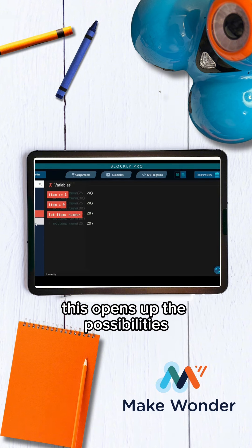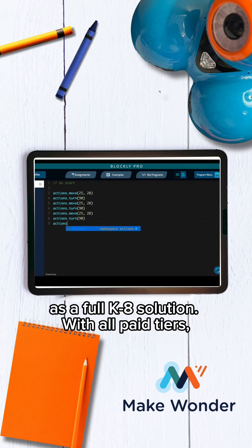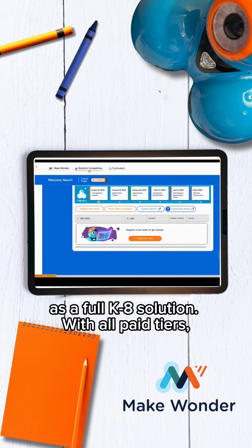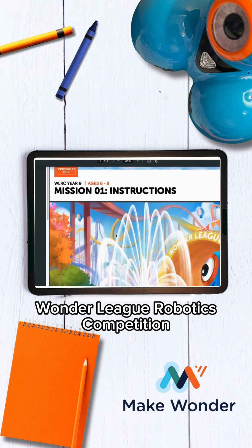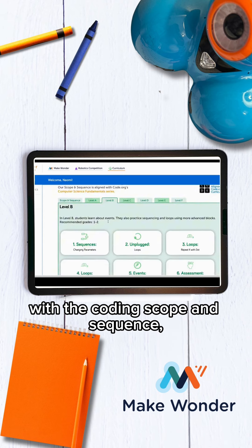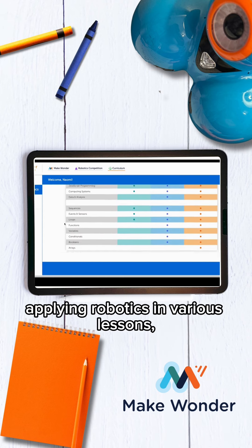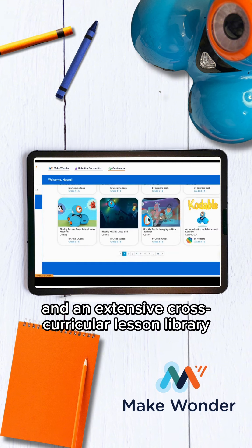With Blockly Pro, this opens up the possibilities for Dash and Make Wonder as a full K-8 solution. With all paid tiers of Make Wonder, there is access for teams to compete in the Wonder League Robotics Competition. There are also other curriculum options with the coding scope and sequence, applying robotics in various lessons, and an extensive cross-curricular lesson library.